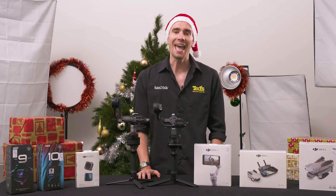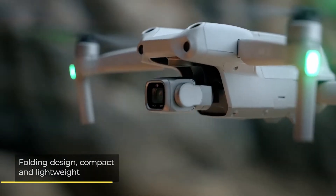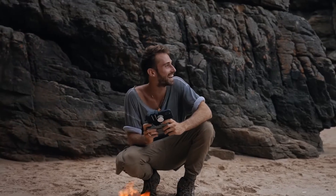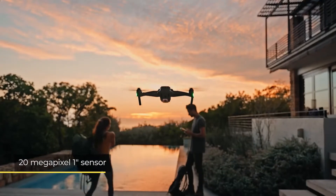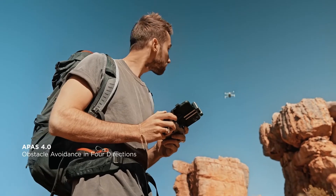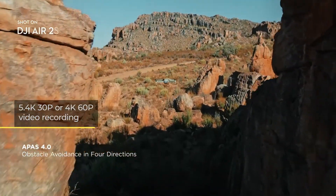The DJI Air 2S is next on the agenda. This is another folding drone, so it can be compact when not in use, while it is one of DJI's most advanced image creators yet, thanks to its large 20-megapixel 1-inch sensor. Obstacle avoidance keeps your drone safe in the sky, while you can choose between 5.4K 30p or 4K 60p video recording.